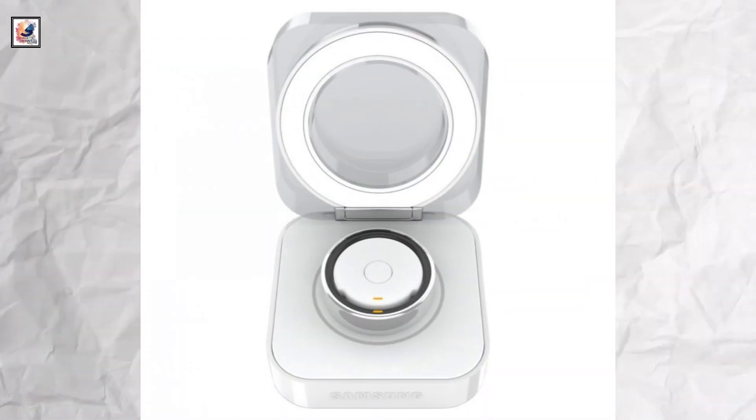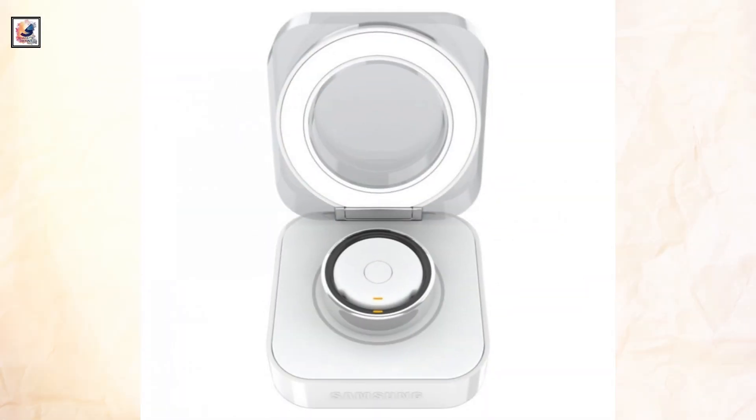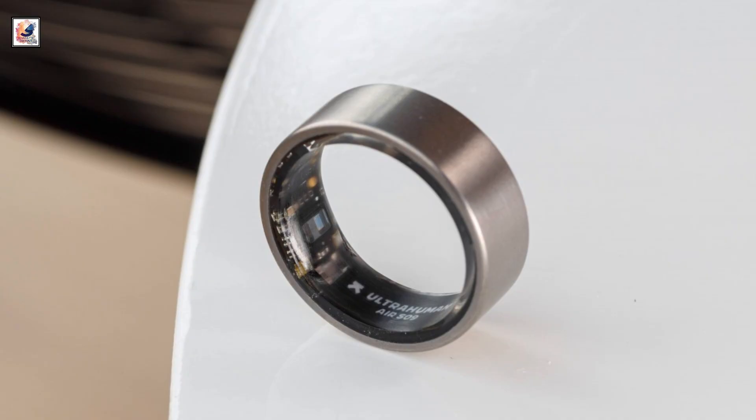The latest leak shows us the charging case and cradle for the Galaxy Ring. The Galaxy Ring will support Bluetooth LE and Bluetooth 5.4.